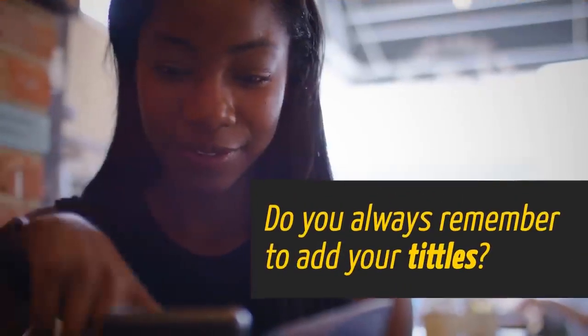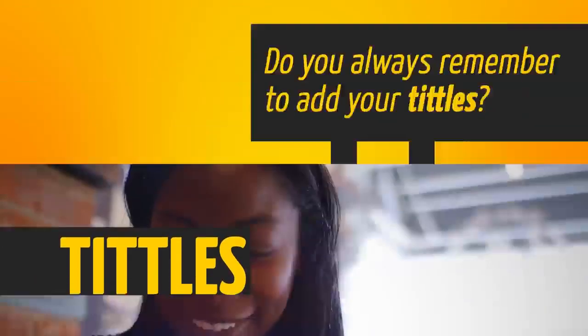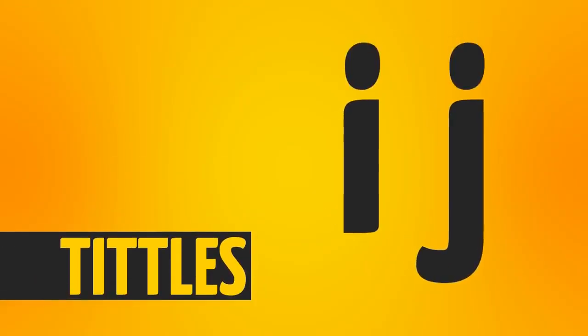And do you always remember to add your tittles? You know, the little dots over the letters like I and J? It's okay if you can't stop giggling.